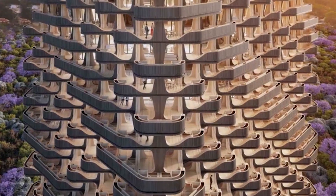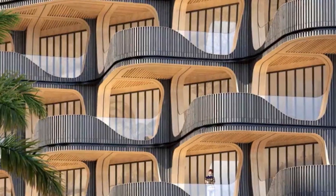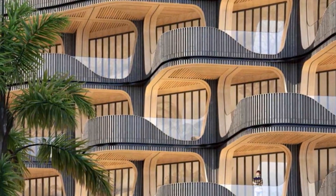Vincent Callebaut Architectures designed the 32-story, 115-meter-high tower, built of solid wood as it is the only natural, abundant, and renewable material. It has been designed with verdant balconies capable of accommodating a diverse selection of plant life.